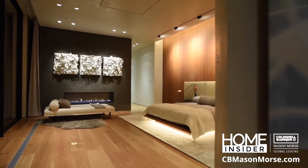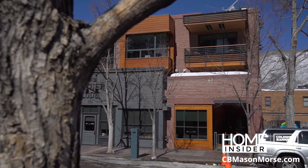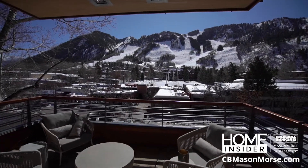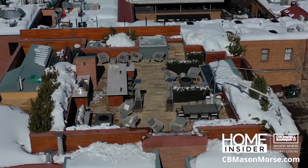Welcome to the Home Insider and a glimpse of some of the top listings in and around Aspen. You can't get any more central to the Aspen core than the Motherlode — more than 8,700 square feet across three separate levels, along with this incredible 1,700 square foot sky deck.